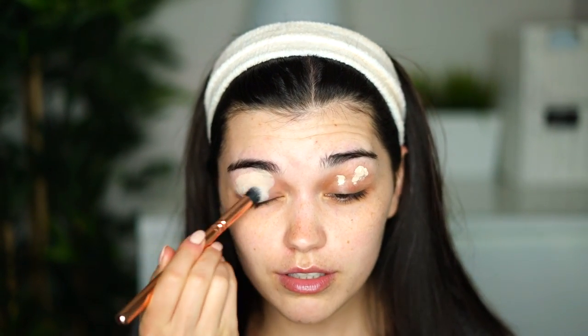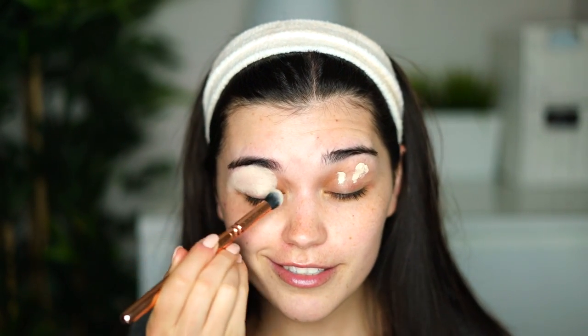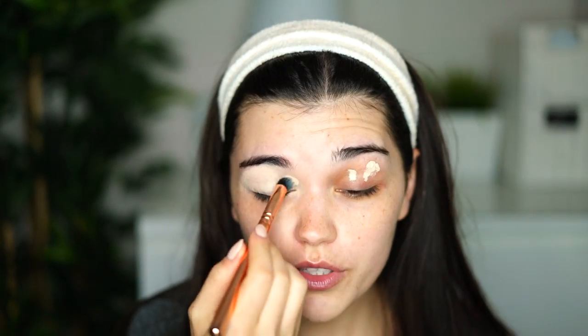I'll start with my Tarte Shape Tape Concealer in the shade Light Sand as an eyeshadow base. I feel like it works really well on my eyes — it's not creasing, it just holds the eyeshadow very well. I've been using my concealers as an eyeshadow base lately rather than a proper base product. I'm using a 142 brush and then blending it with my fingers. Next I'll take a Hakuhodo J5523 brush and apply a shade from the Kattan G Palette all over my lid.